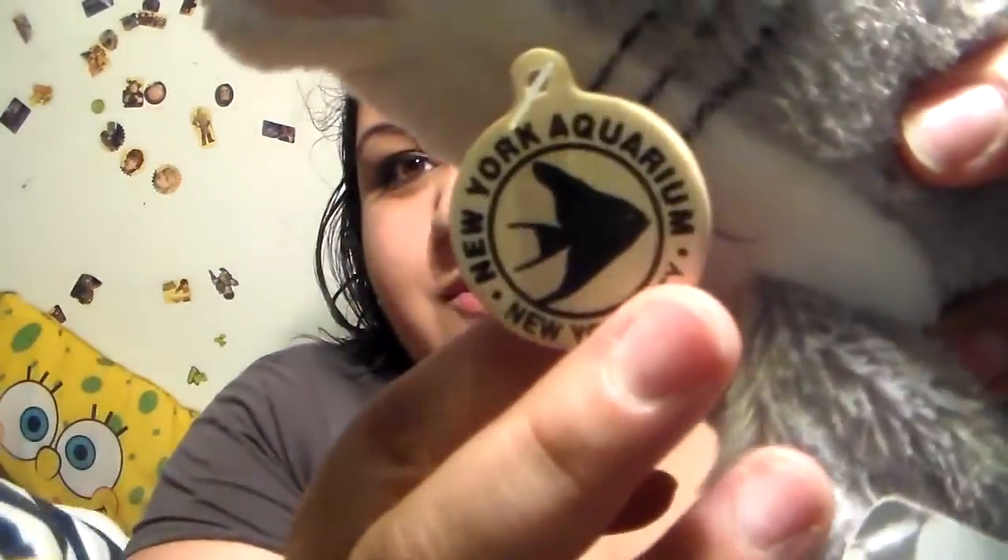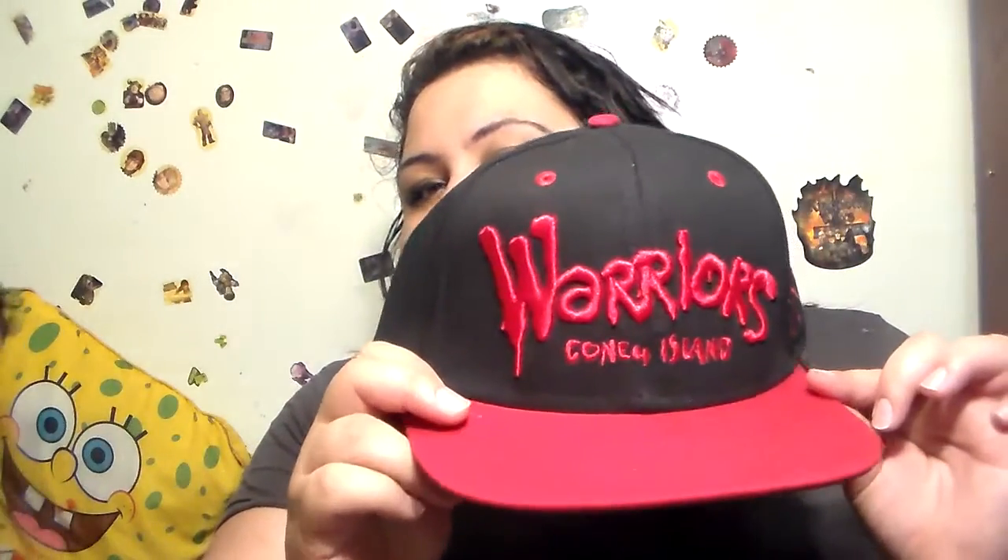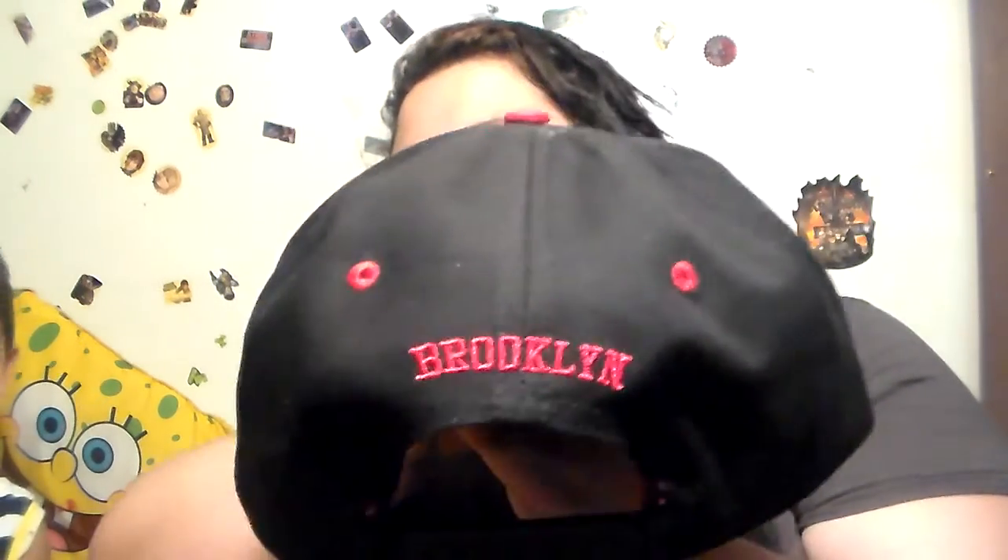Hopefully you guys are interested in seeing this video. I just wanted to do a little haul on everything we got. We got a bunch of goodies. And there is the New York Aquarium tag it came with. Next thing we got — my husband is a big fan of an old movie, The Warriors. A good portion of it was filmed in Brooklyn. It's very popular, especially around the Coney Island area. So I bought my husband this Warriors Coney Island snapback hat. It is pretty awesome and sexy. And it says Brooklyn in the back.